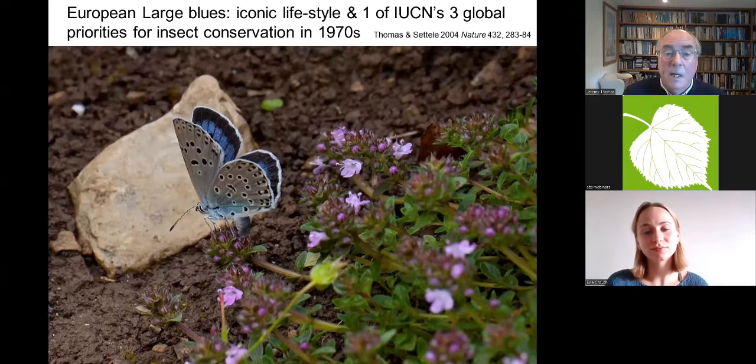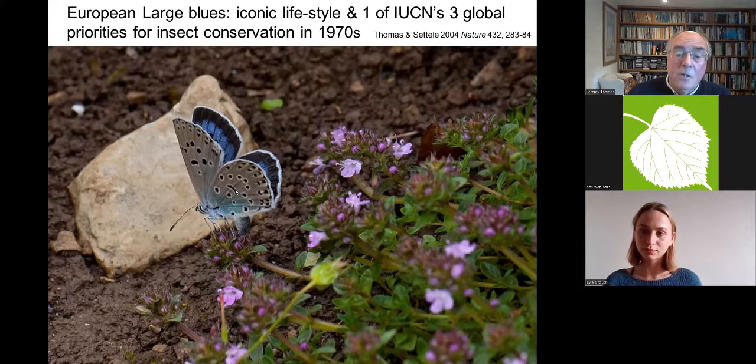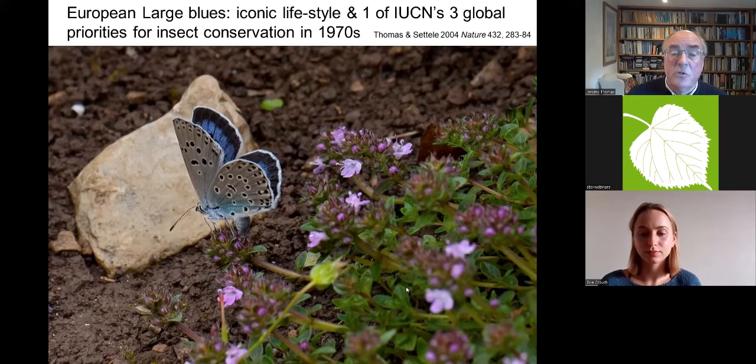Large blues are considered iconic species for three attributes: they are undeniably beautiful as adults; they have an extremely specialised life cycle; and there are five European species of large blue, of which we have one, Maculinea arion. All of them are endangered. The large blue is, to my knowledge, the only British insect rated as globally endangered, and certainly endangered in Europe.